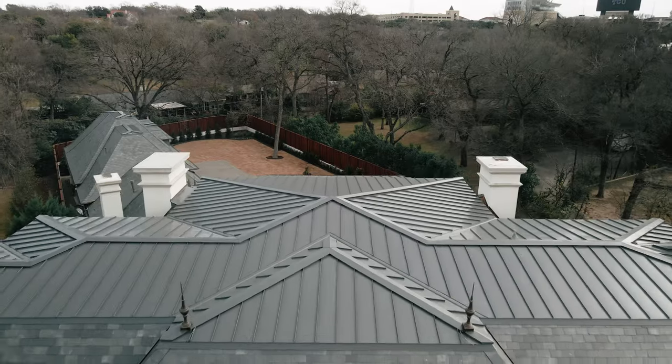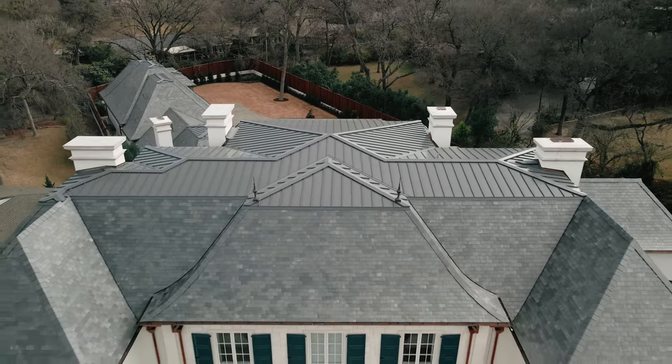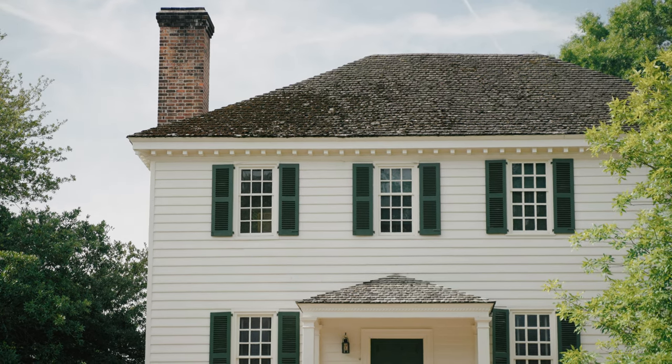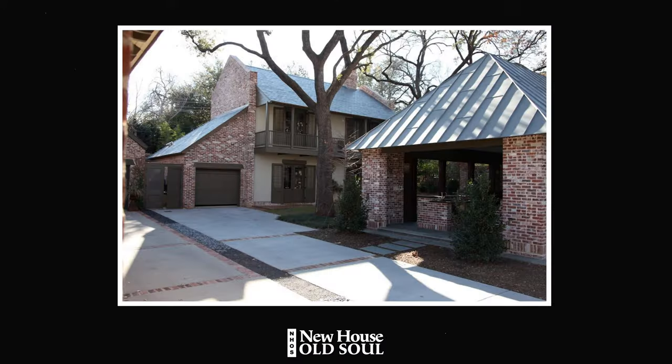When you look at architectural traditions, things begin to make more sense. A slate roof on a French house is very typical. If you're building a colonial revival house, slate or wood shingle is very appropriate. As you craft your story and put your house together, certain materials are more contributory to the overall narrative.